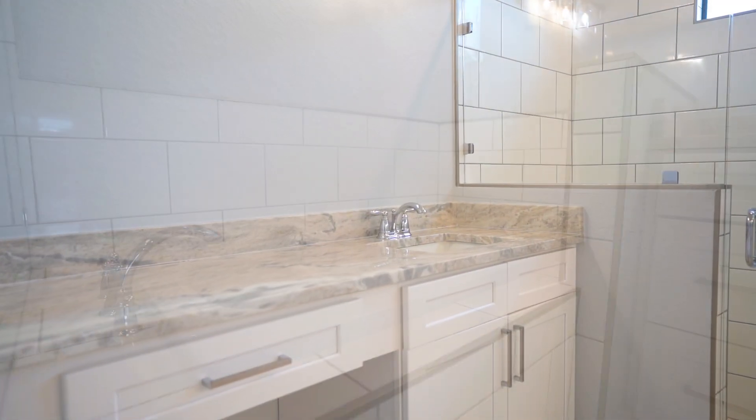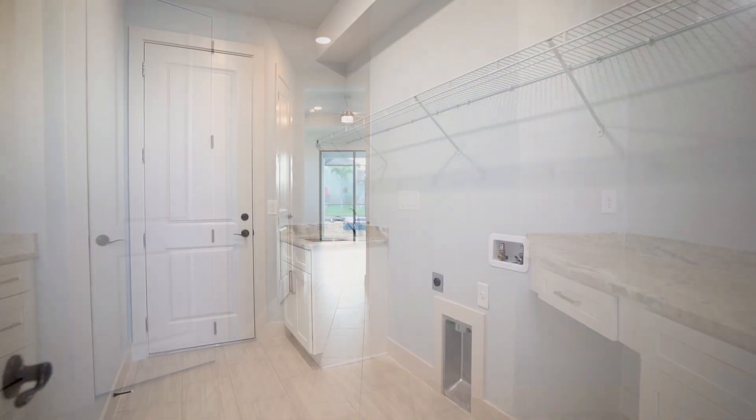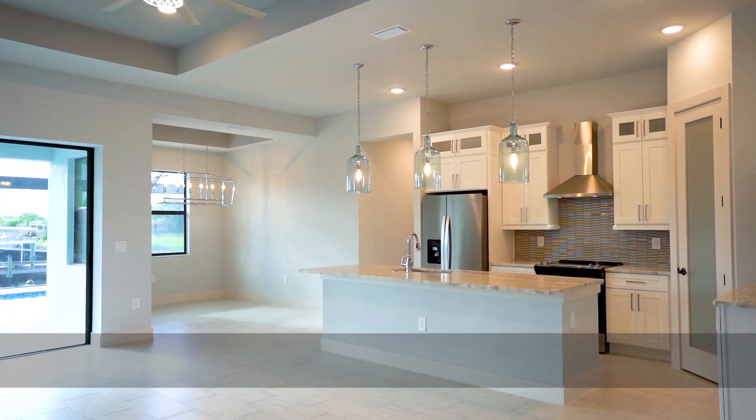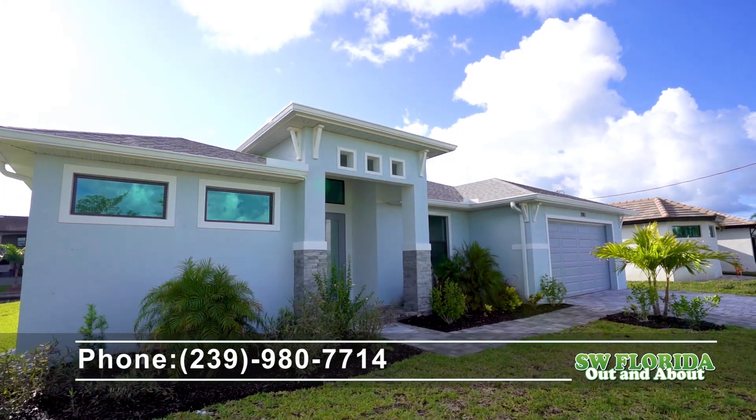Experience coastal living at its finest in this meticulously crafted haven where every detail reflects refined taste and timeless elegance. For more information, contact Brian Kuhnman at 239-980-7714.